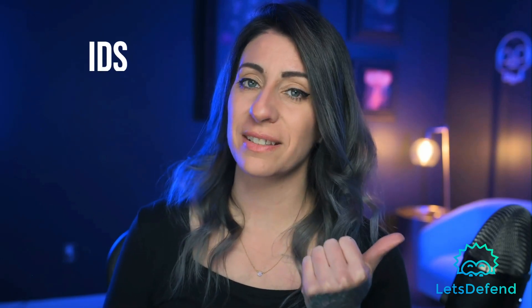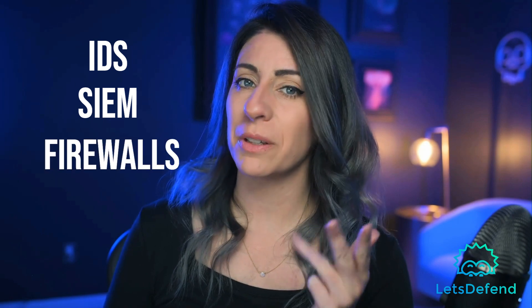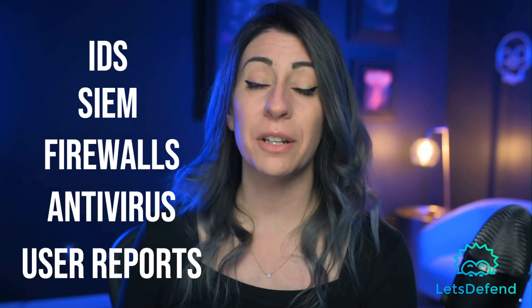Question number three: What are some common sources of incident alerts? Intrusion detection systems, security information and event monitoring solutions, firewalls, antivirus, and user reports. Interview question number four: What are some common indicators of a security incident? Common indicators include unusual network traffic patterns, unauthorized access attempts, unexpected system behavior, and of course malware infections.